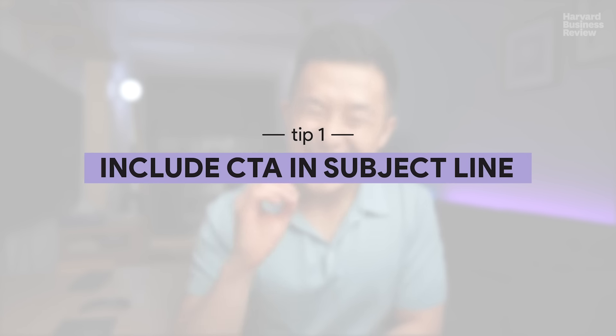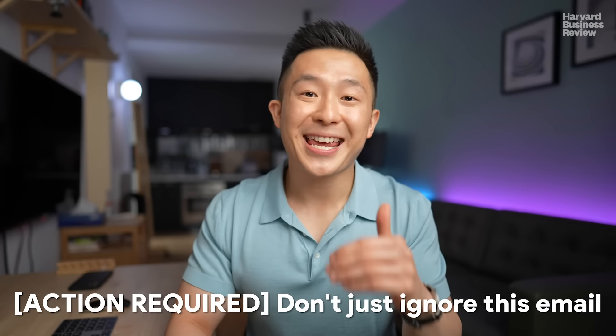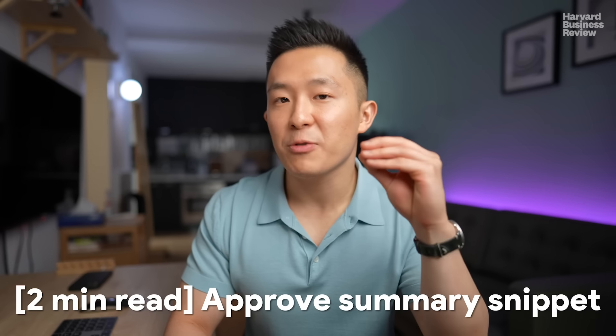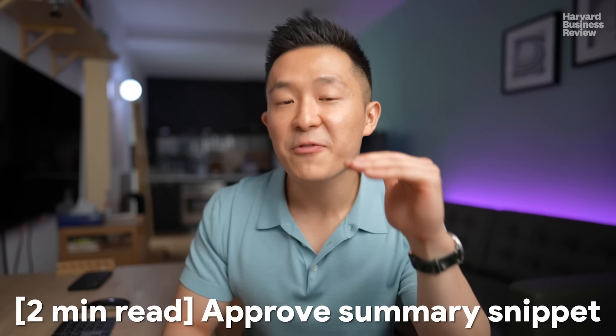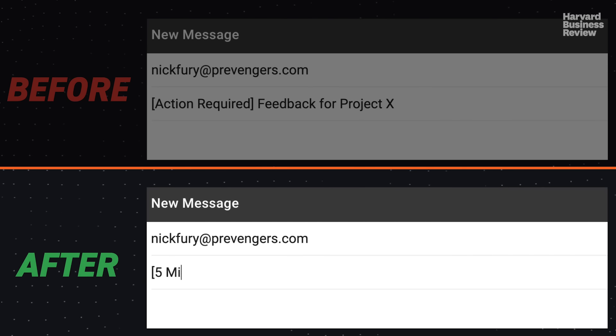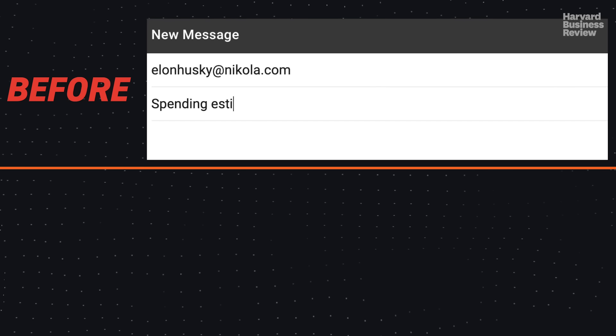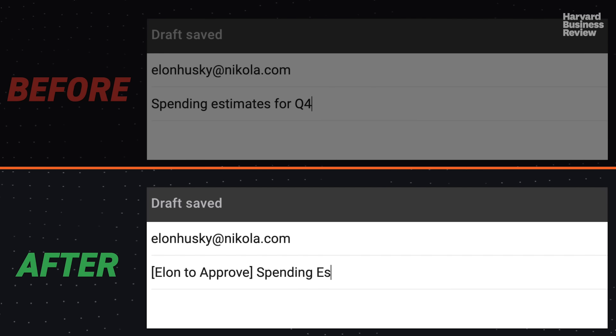My first tip is to have a call to action when appropriate in the email subject line. Most of us are familiar with the generic 'Action Required' in subject lines. My recommendation is to take it a step further and include exactly what you need the recipient to do and the estimated time it takes for them to do it. For example, instead of writing 'Action Required: Feedback for Project X,' write '5-Minute Survey: Feedback for Project X.' If it's not appropriate to include the estimated time, be specific about the call to action — for example, instead of 'Spending Estimates for Q4,' write 'Elon to Approve Spending Estimates for Q4,' so Elon knows what's expected of him even before he opens the email.